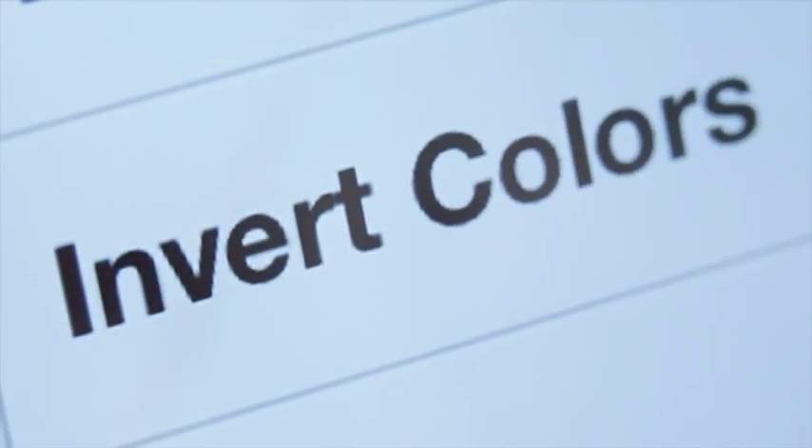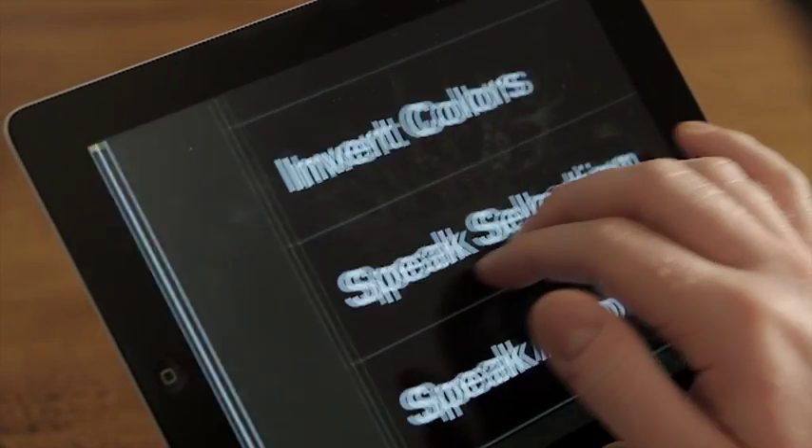And you can also change the colours and the contrast. Ian, you're a magnification user, aren't you? Yes, I am. I started off with a programme called MagniComp, and then I graduated on to a programme called ZoomText Extra.